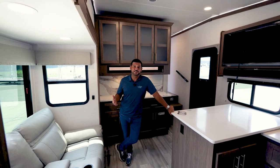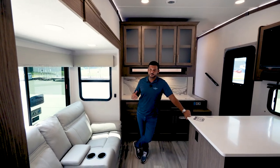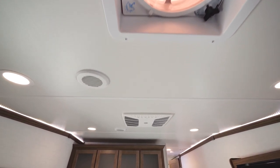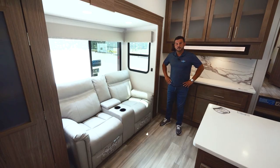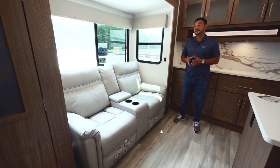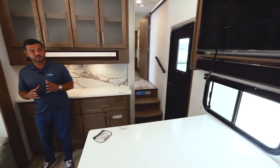One of the great features in the All Access series is the 72-inch tall slide boxes. This gives you maximum headroom and massive atrium windows that let a ton of fresh air and light inside. In the 72-inch tall slide box you'll notice a 68-inch theater seat directly across from your 40-inch smart TV.